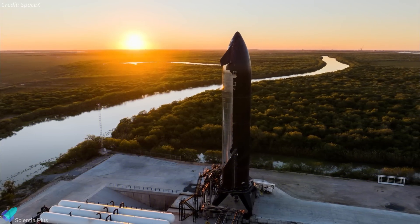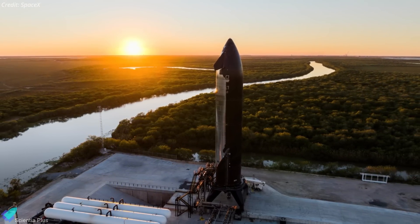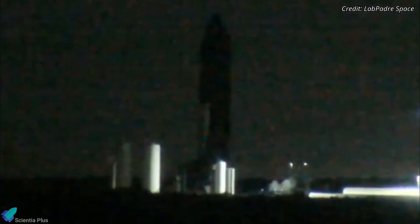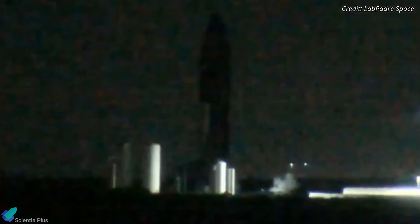Since Ship 33 is the first Block II prototype to undergo a static fire, SpaceX was cautious while proceeding towards the test. On Thursday evening, they performed a spin prime test involving all six Raptor engines to validate the readiness of the propellant delivery systems and ensure the engines were primed correctly.